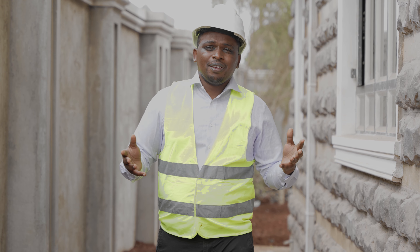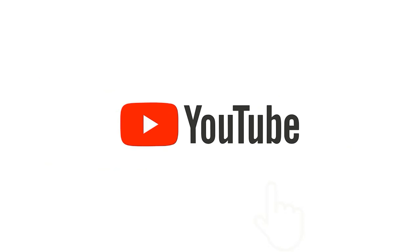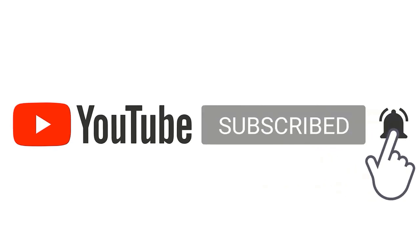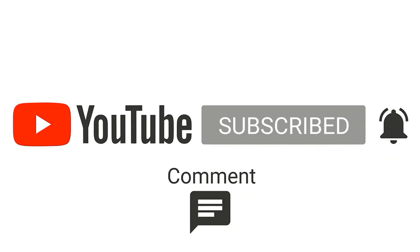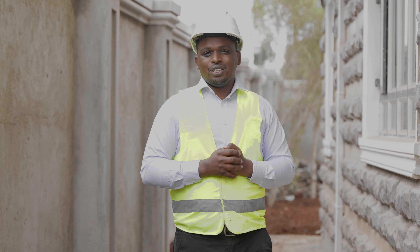That is it for today. Thank you for tuning in. Kindly continue subscribing, continue liking our channel, and continue sharing with your friends to receive more of this. Thank you for listening, and we'll see you next time.